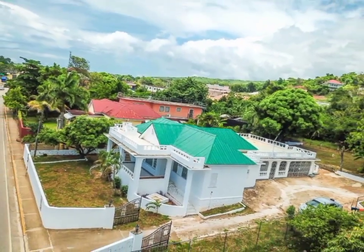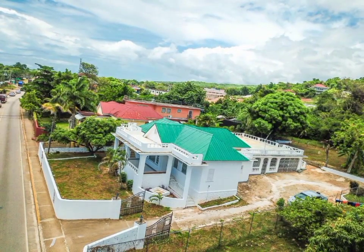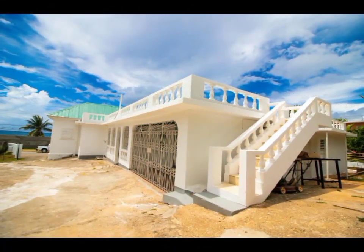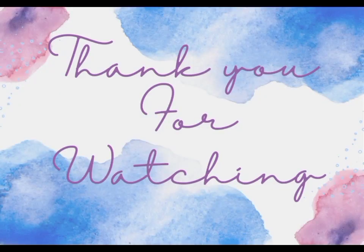The price of this home is $485,000 US dollars. If you are interested in this property, all the necessary information will be listed in the description box down below. Thank you guys so much for watching.